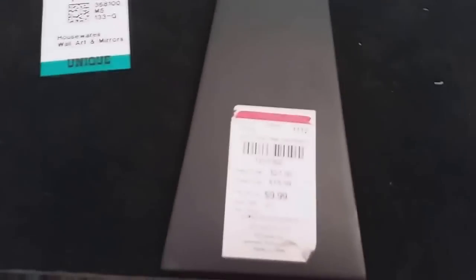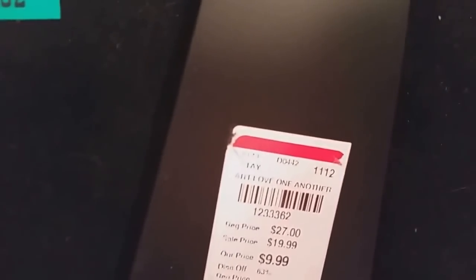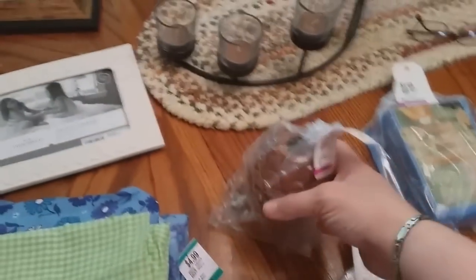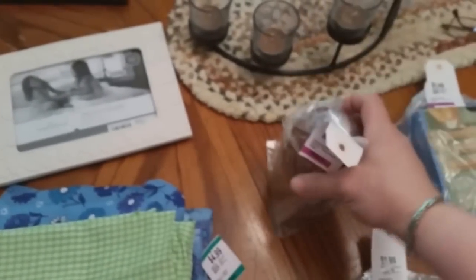This item was $4.99. Looks like it was originally $10. The brand is Demdaco — D-E-M-D-A-C-O — never heard of that before. This was really an interesting find. It's like a finial, and it's all wood. I thought that would be cute as a decorative piece. $2.00.